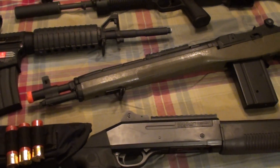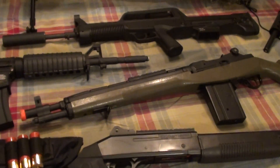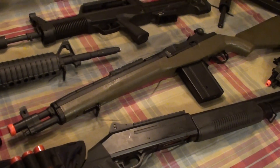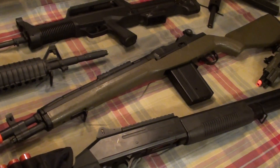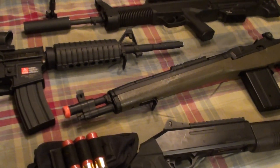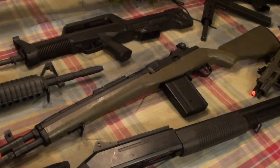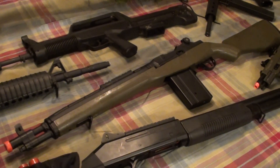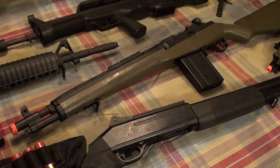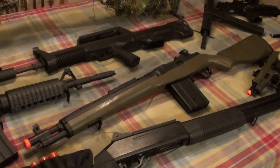Moving upwards we have my first real AEG aside from the old Crossmans — my CYMA SOCOM M14. I was actually contemplating selling it but I went outside and shot it today and it's really accurate, so I'm not going to sell it. It's in OD finish, weighs around 12 pounds — definitely a hefty gun. It has a 400 round high-capacity magazine and I believe I have two of those. It runs off a 9.6V 2300mAh battery. The selector switch broke so it's permanently on full auto now. It'll cost you around $130.